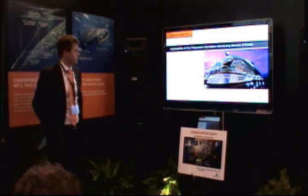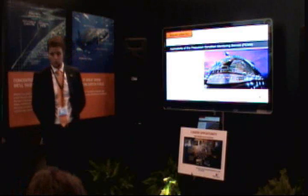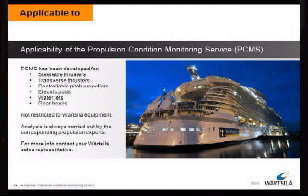We have developed PCMS for steerable thrusters, transverse thrusters, controllable pitch propellers, but also for electric pods, water jets, and gearboxes. Basically the system and the service can be applied on everything.